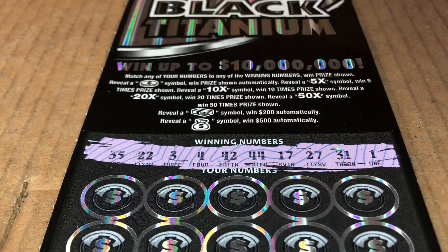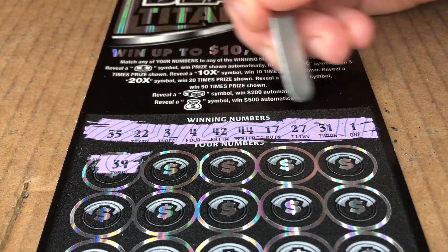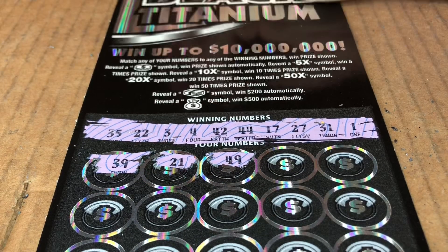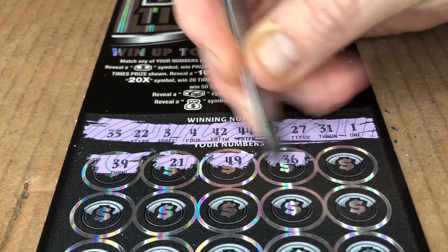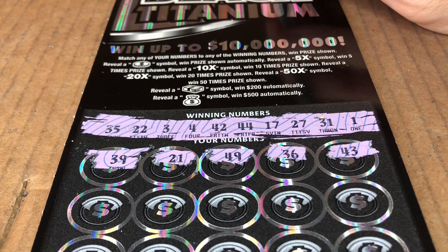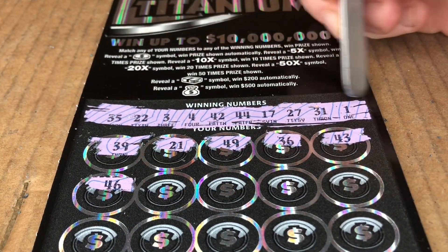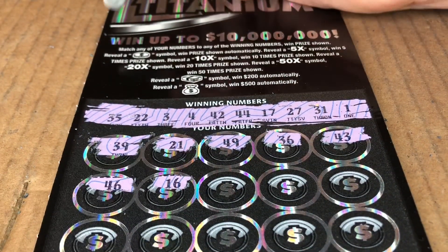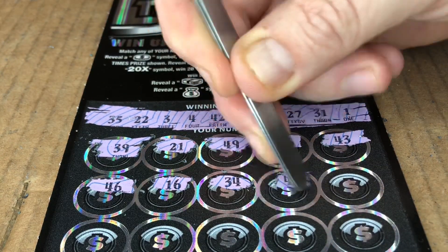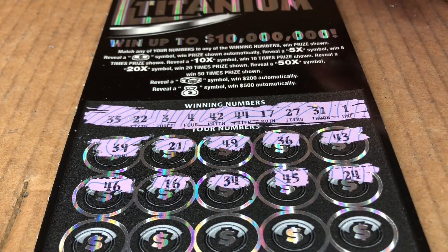I feel like that's a lot of numbers, but maybe it's the normal amount. Let's see what we can win. 39 — nope. We have 21, we have 22, 49, 36, 43, we have 42, and 44. That's a match. 46 — nope. Happy birthday to me — 16, but we have 17. 34, we have 35. 45 — nope. 44. Come on, multiplier. Come on, New York! I used to live in New York, so I think it owes me.